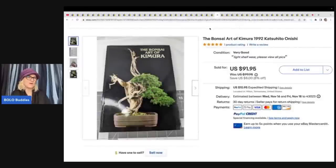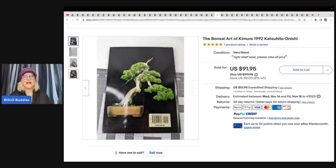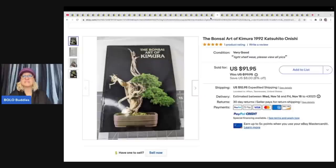Another Bonsai book — incredible! This is $2 at an estate sale, the same one the other Bonsai book came from, and it sold for $91.95. Let me know in the comments if you would have picked up the Bonsai book.